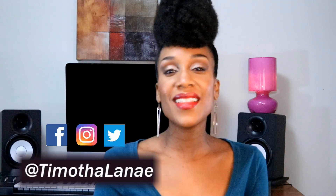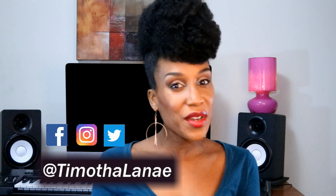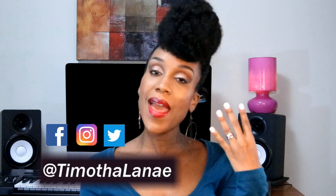Hey guys, it's Tamatha Lene — indie artist, songwriter, producer, wife, and soon to be a mom.